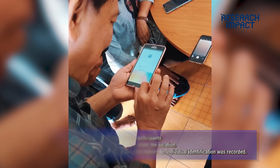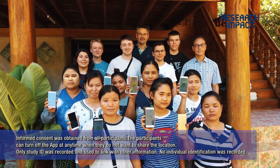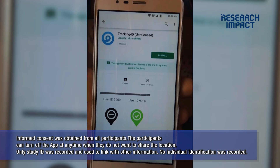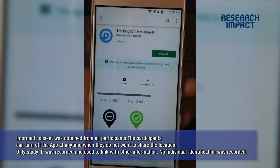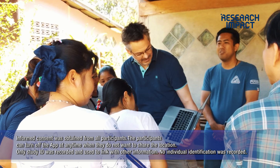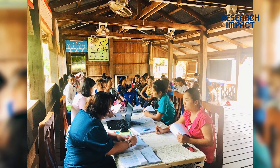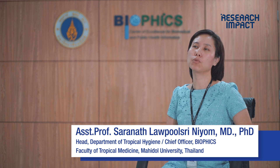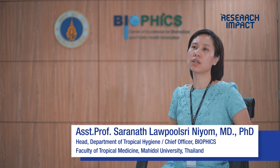In the past we used simple questionnaire surveys that required recall from people, so the information was not that valid. This application tracks population movement individually and in real time, so we know exactly how people move across the area, and we understand the patterns of movement of people in the area.